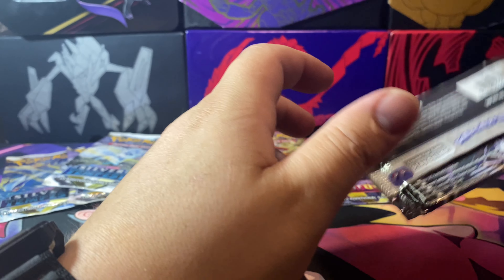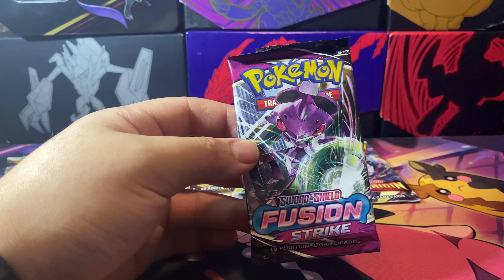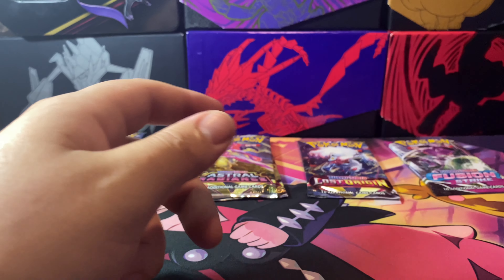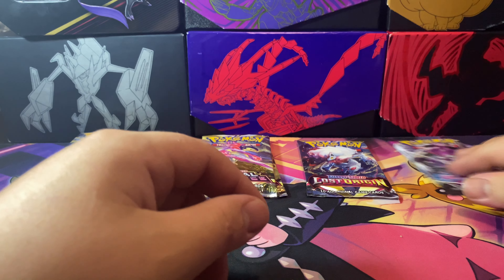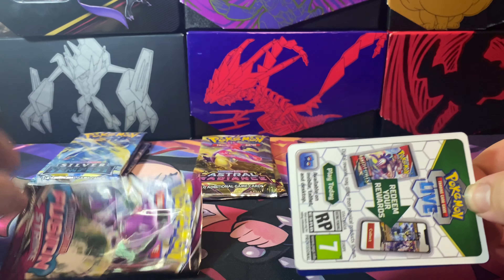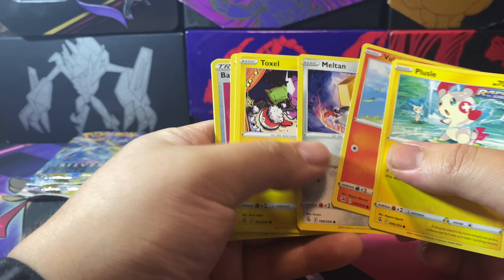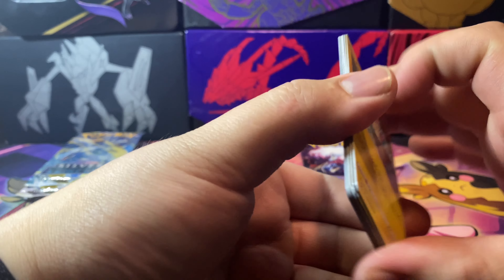Fusion Strike — we're going for the Gengar. I'm actually gonna rip these packs open right now so it goes by faster. There's that code card — I forgot to give you guys the code card for the collector's chest, you guys can enjoy that. We'll start with Fusion Strike. White code card — probably not a good sign. Going right through it... the hit is a non-holo rare Blissey.